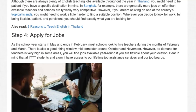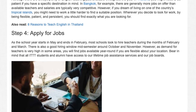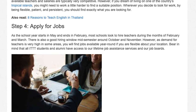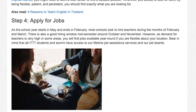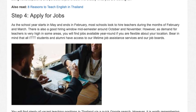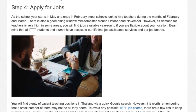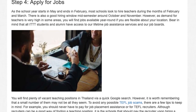Step 4: Apply for jobs. As the school year starts in May and ends in February, most schools look to hire teachers during the months of February and March. There is also a good hiring window mid-semester around October and November. However, as demand for teachers is very high in some areas, you will find jobs available year-round if you are flexible about your location. Bear in mind that all ITTT students and alumni have access to our lifetime job assistance services and our job boards. You will find plenty of vacant teaching positions in Thailand via a quick Google search, however it is worth remembering that a small number of them may not be all they seem.